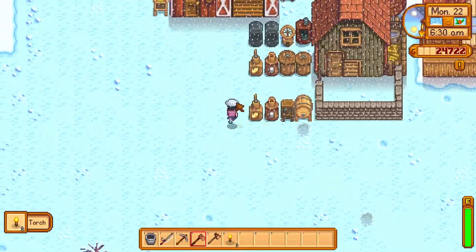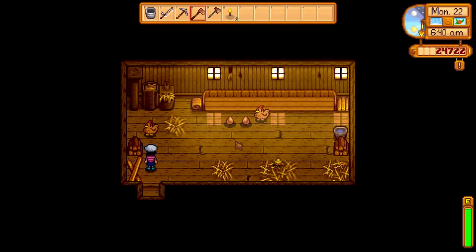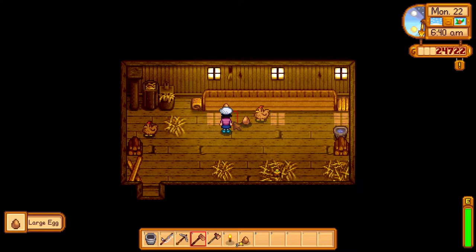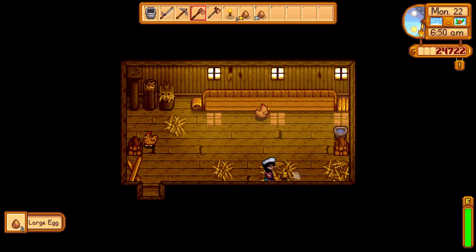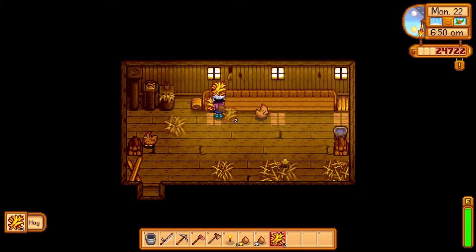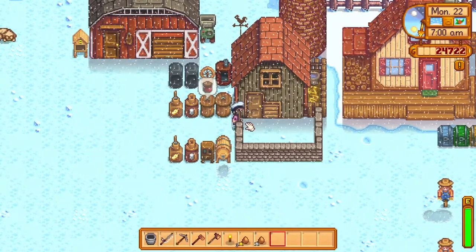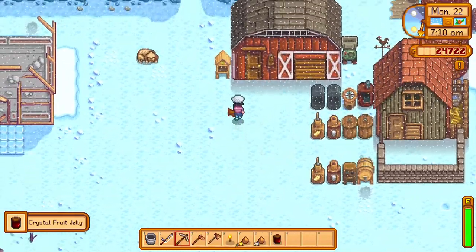My next favorite is a video game — Stardew Valley. I know I'm late to the party, but I love it because I really liked Harvest Moon and this is similar but so much more exciting. I played for about six hours in one day. You can also play co-op, so you can meet your friends and build a farm, farm together, fish together — it's a great way to stay connected with friends during quarantine.